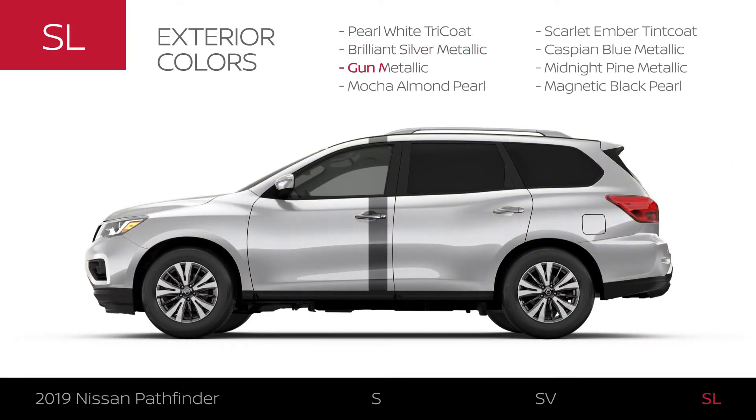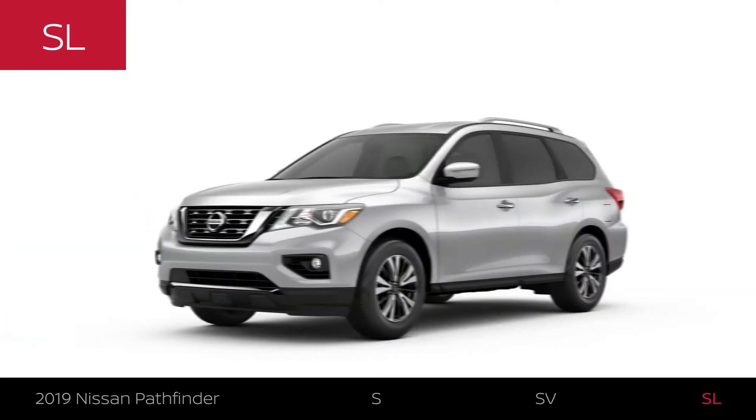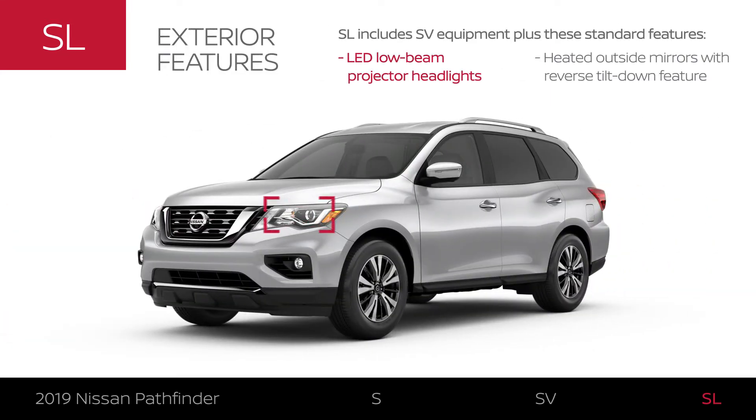Pathfinder SL comes in eight colors. It gives you a brilliant way to light the road and innovative outside mirrors that can tilt for a better view when backing up.